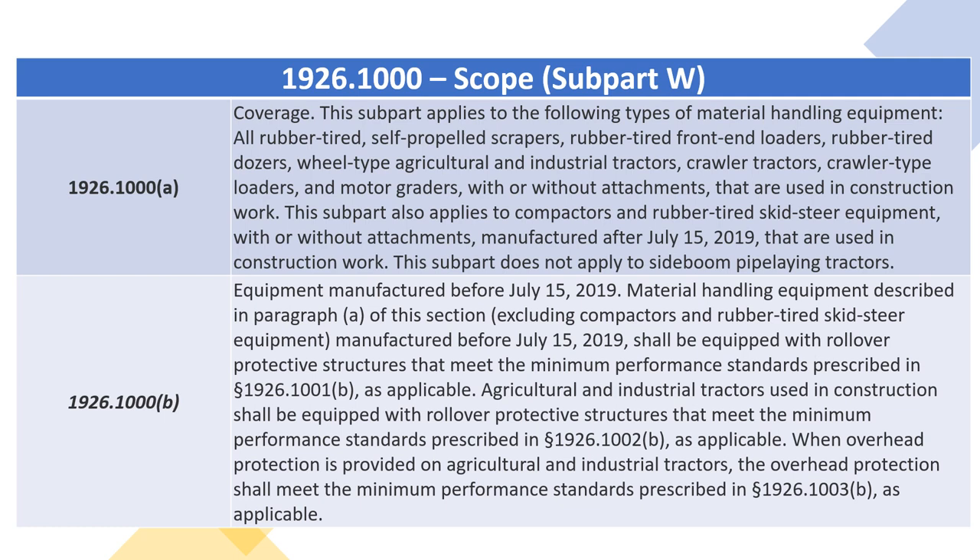This subpart applies to the following types of material handling equipment: all rubber-tired self-propelled scrapers, rubber-tired front-end loaders, rubber-tired dozers, wheel-type agricultural and industrial tractors, crawler tractors, crawler-type loaders, and motor graders, with or without attachments, that are used in construction work.